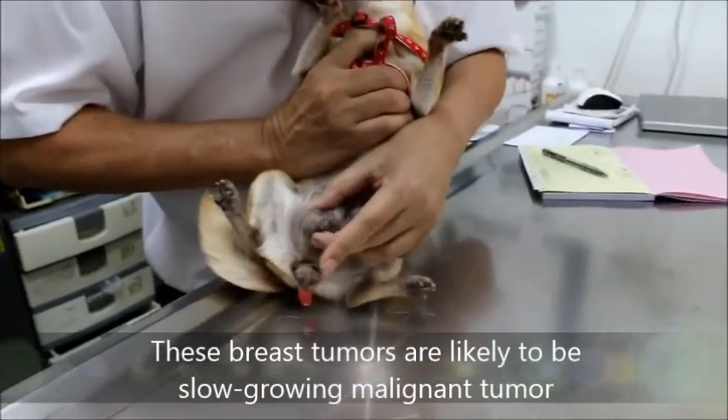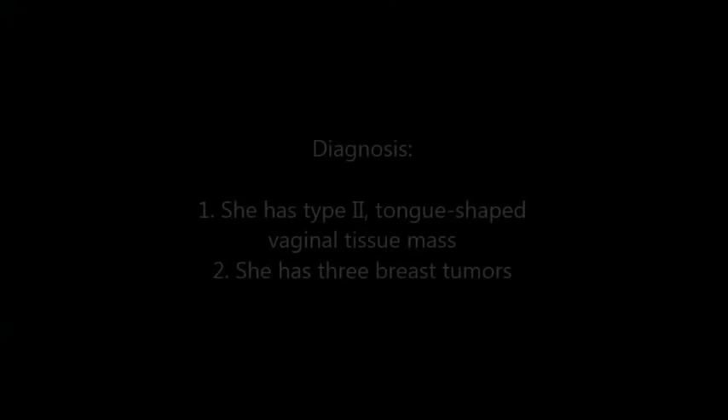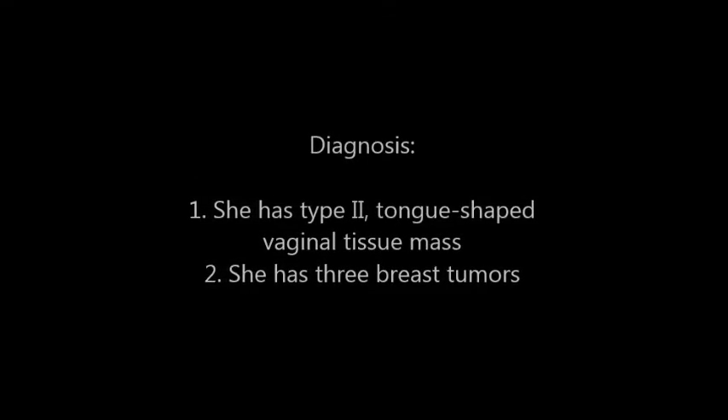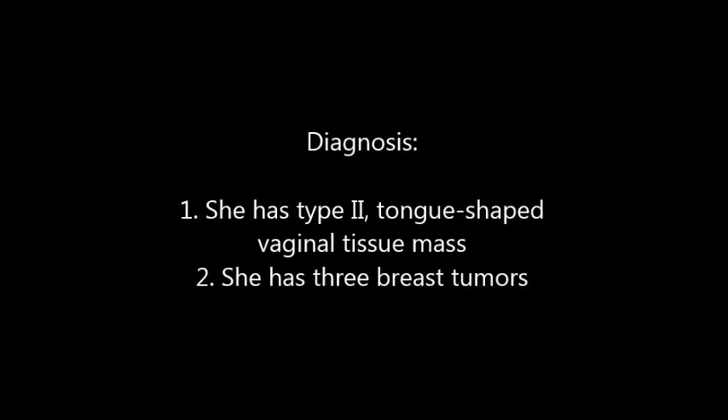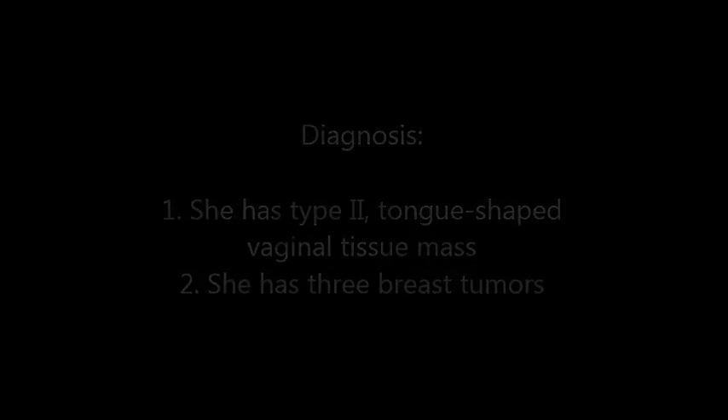This is mostly an Mg2 tumor — slow growing. Diagnosis: she has a tongue-shaped vaginal tissue mass, and she also has three breast tumors.